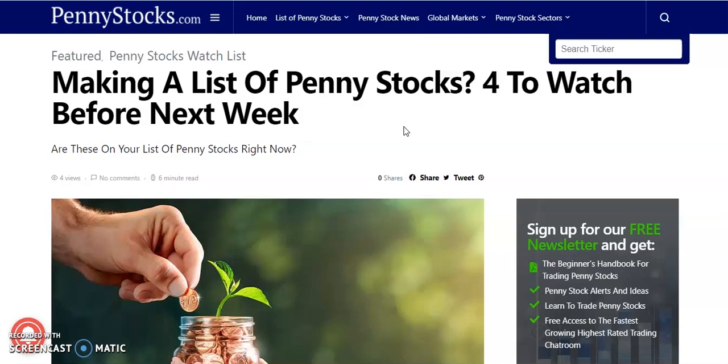Hello penny pinchers, my name is Dejan and welcome back to your number one place for all your investing needs. In today's video we are going to be going over four penny stocks to watch going into next week and the following weeks after that. So let's dive on into them.